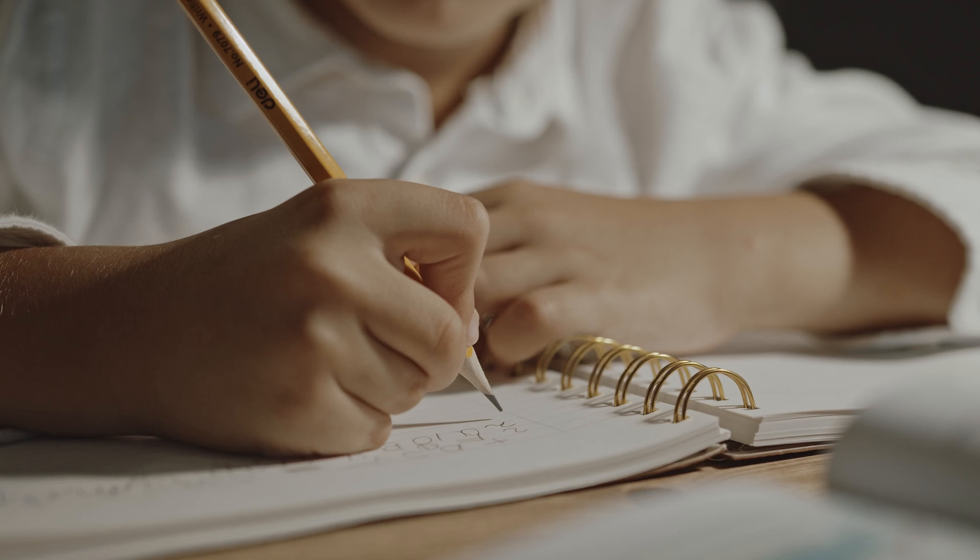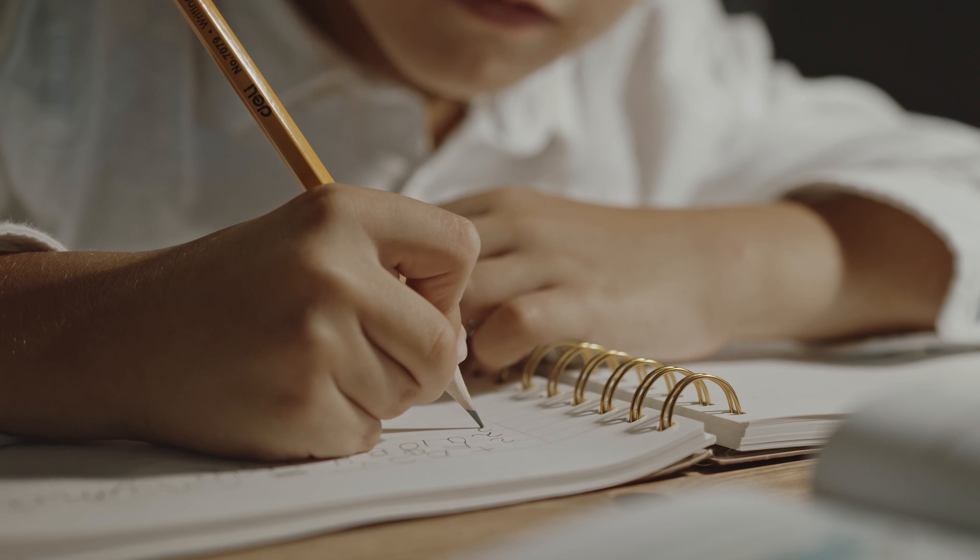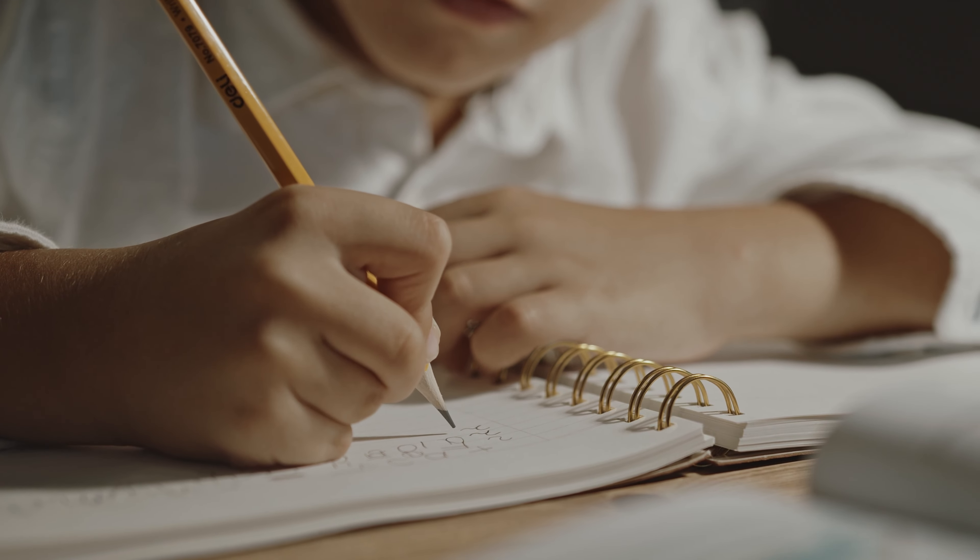When you introduce writing to your child, you can help them further develop their early literacy skills. Writing helps children begin to make connections between the spoken and the written word. They also learn the purpose of reading — that printed letters communicate information.